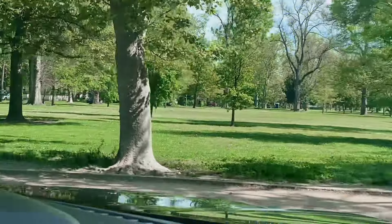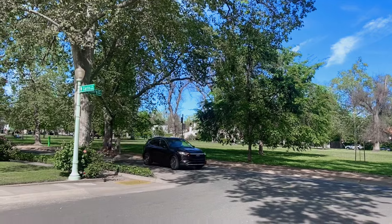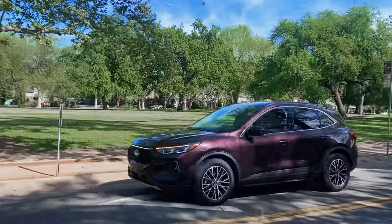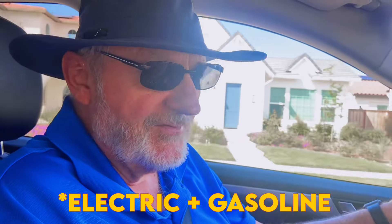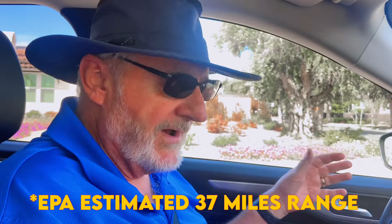Today we've got a great one — this is a plug-in hybrid from Ford: the Ford Escape Plug-In Hybrid. Beautiful looking car, very sleek, a little smaller than I had expected the Ford Escape to be. The most important thing is that it's a plug-in hybrid, meaning it's a hybrid and gasoline engine, but when you plug it in you get extra electric range — up to 38 miles of all-electric driving. Then the hybrid gas-electric system kicks in and you get over 40 miles to the gallon in normal driving.